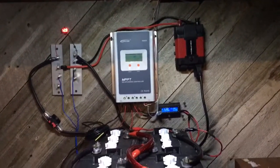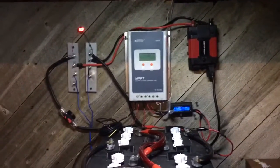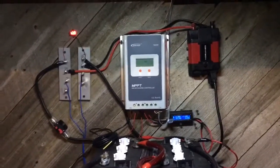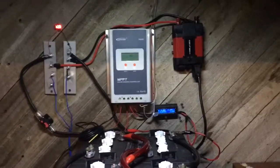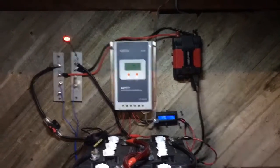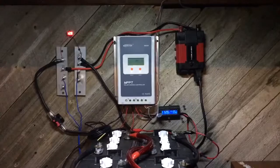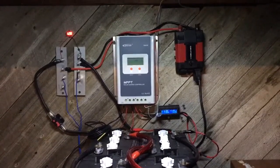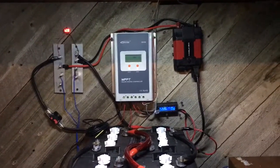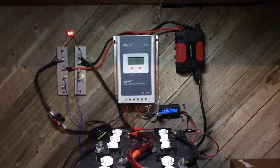I do have it kind of wired up — not how I want it, but it's good for now. I did rearrange the wiring. My small inverter wasn't in a different place; I just moved that. I just want to talk about what I'm going to be doing in the future and just a few things.